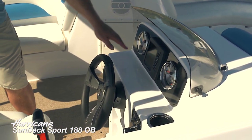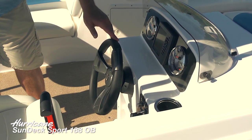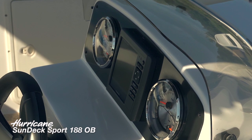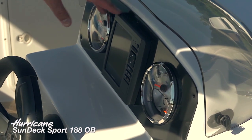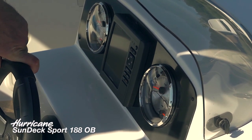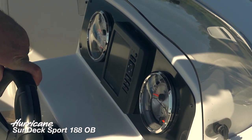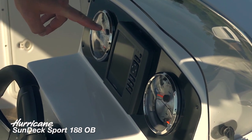Taking a look at the dashboard, you see these oversized high-contrast gauges — very easy to read, as you can see even out here in the sunlight. This boat is configured with an aftermarket option on the Hurricane Sundeck Sport 188.